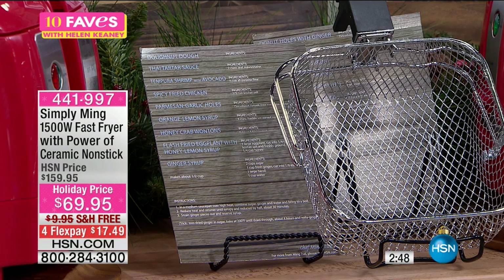Oh, donuts! Yes, I definitely want donuts. Fried oyster — and oh, here it is: donut dough. Oh yeah, there are donuts!